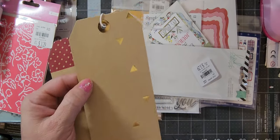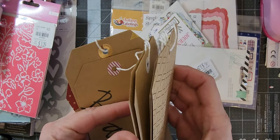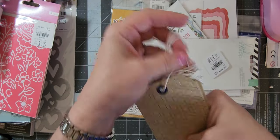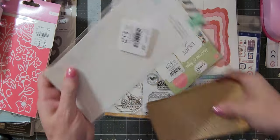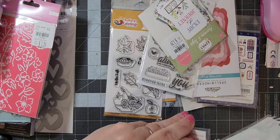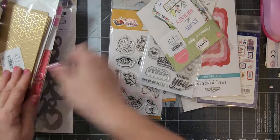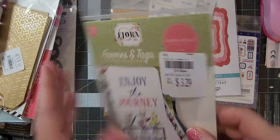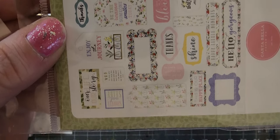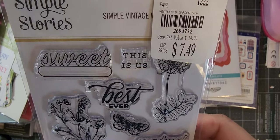I already did a pack like this — I covered the fronts. This one says 'beautiful,' and then there are a couple plain ones — about four plain and four decorated — and those are by Heidi Swapp. Then I got some more of this Flora Frames and Tags, and then I got this one by Simple Stories, it's Simple Vintage Weathered Garden.